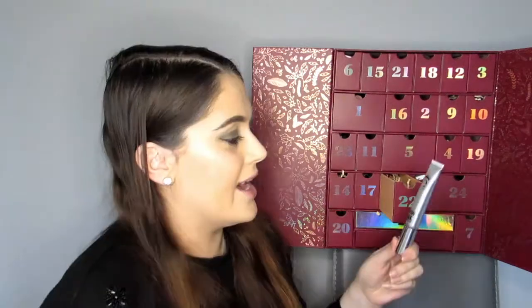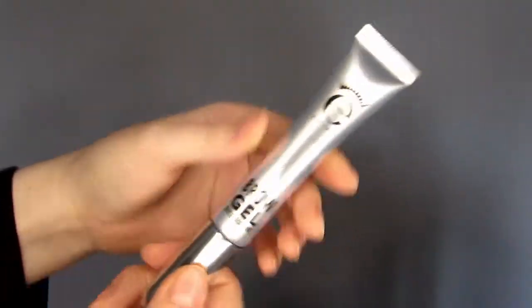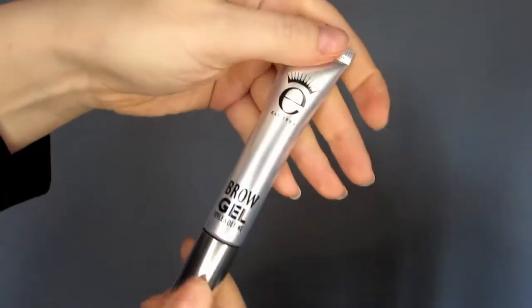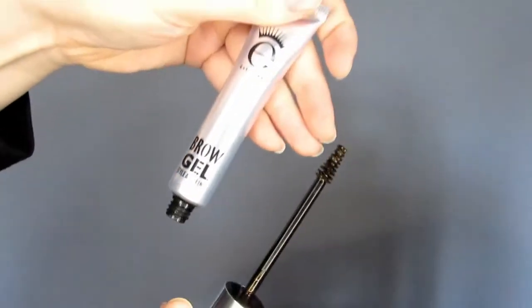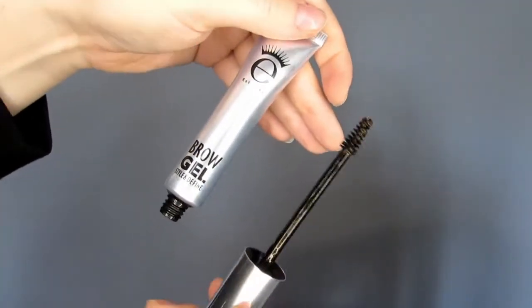Door 22 — the Ico Brow Gel Style and Define, a tinted gel brow booster. Their award-winning botanically enriched gel effortlessly defines brows for a natural finish, infused with keratin and ginkgo biloba to maintain a healthy brow look. Full size and worth £18. I do like using these kinds of products on my brows — when you just want a hint of colour without it being too defined, these are really good.